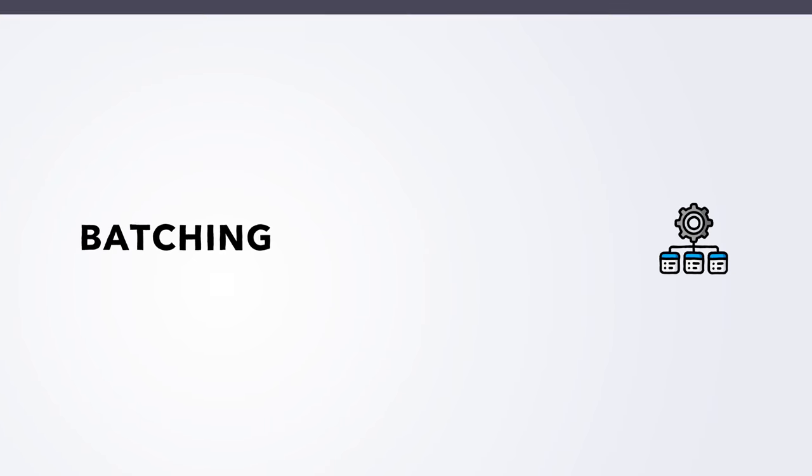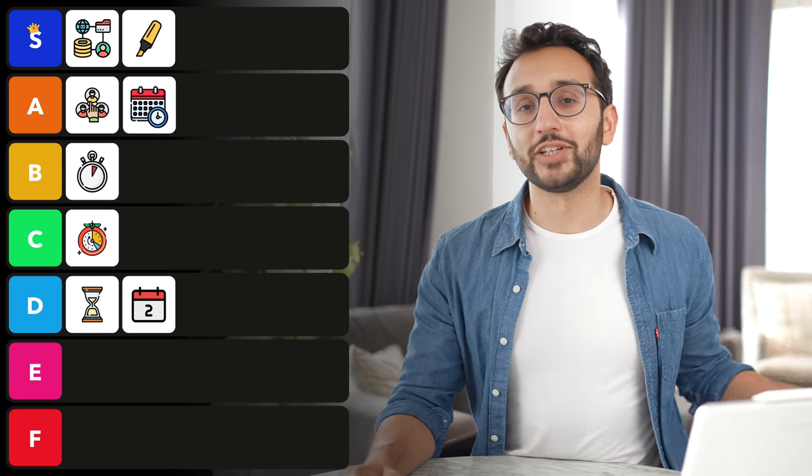Next up, we've got the technique of batching — again something Tim Ferriss talks a lot about in The Four Hour Work Week. The idea is that if you have tons of emails, instead of checking email throughout the day at different times, you check email all at once. Or, like I'm doing today, instead of filming a YouTube video every day, I film four videos in a single day and then have the other three days off. This is batching. It's pretty good and works on a lot of things, but it's not massively life-changing, so I'm gonna give it a C ranking.